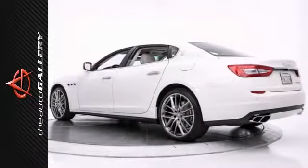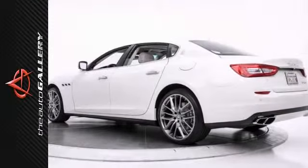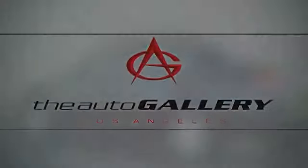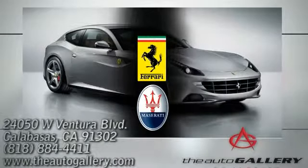It won't be here for long. Come in and take it for a test drive. Buy with confidence only at the Auto Gallery, conveniently located at 24050 West Ventura Boulevard in Calabasas, California.